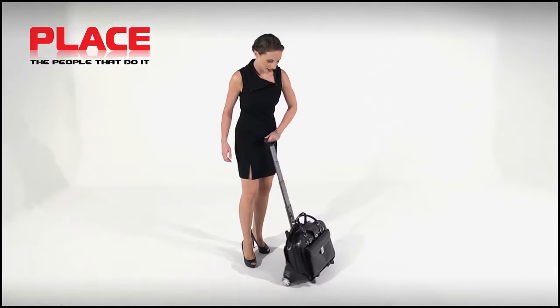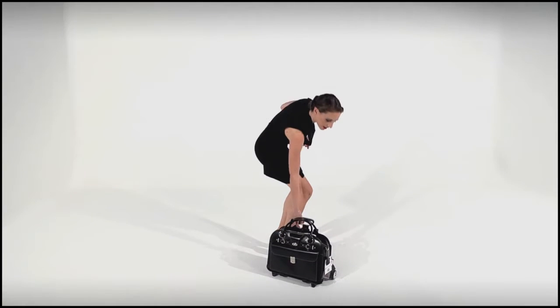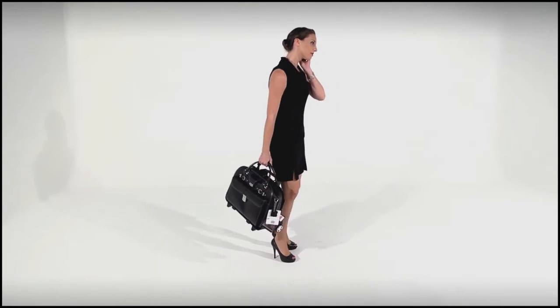Place is proud to present MacLean's Roseville and Willowbrook Ladies Executive 2-in-1 wheeled briefcases, the perfect travel companion for the female executive.